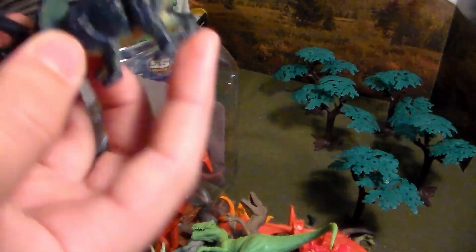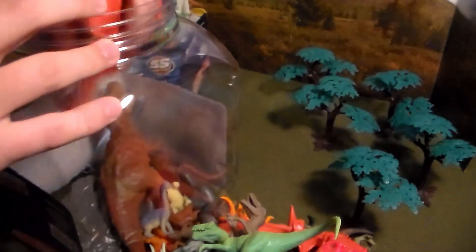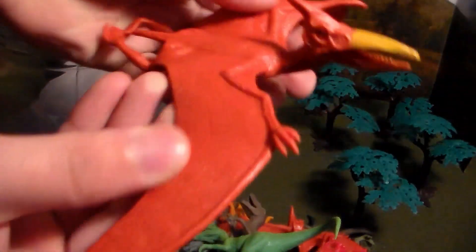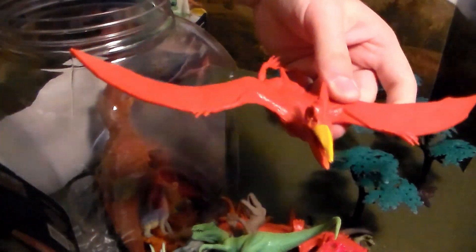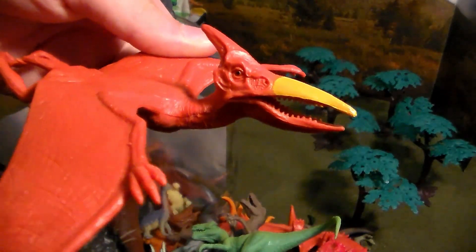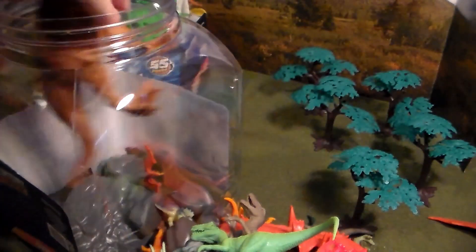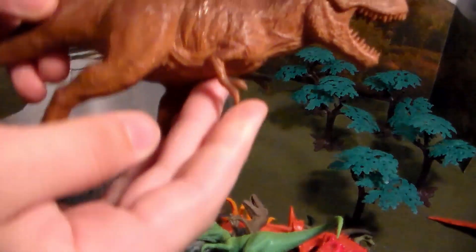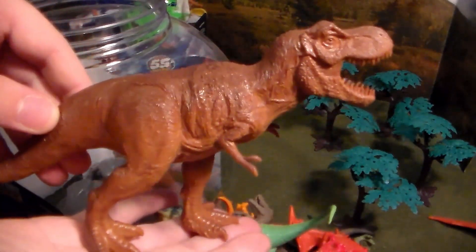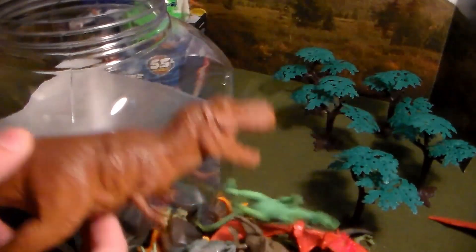Next up, more triceratops in beautiful blue coloration. Then, look at the size of this pterodactyl — that wingspan is the mother of all pterodactyls. Love the coloration, the yellow, the way the mouth is. Very huge bird. And here we go — another T-rex, and this one is ginormous.